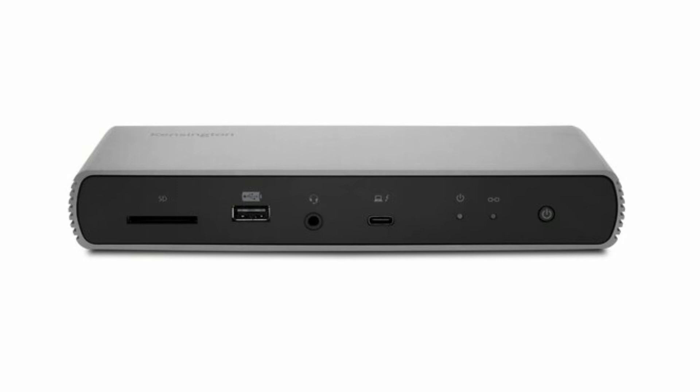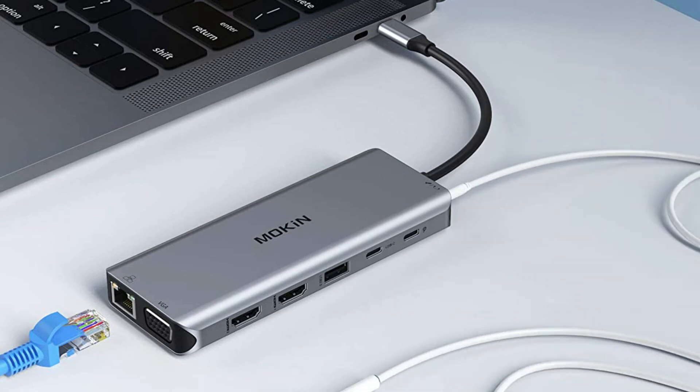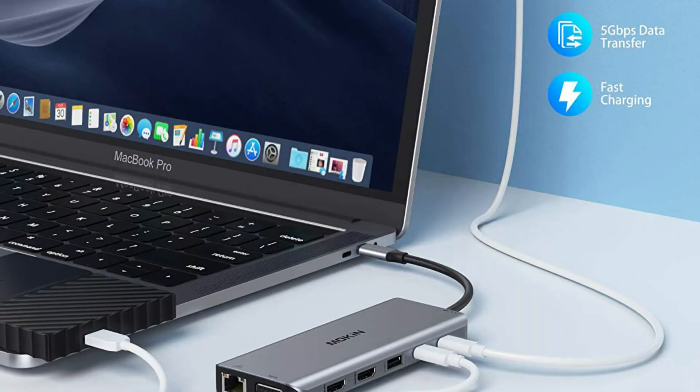On number four we have the Mokin Docking Station. This USB-C docking station expands your work opportunities and provides more stable performance with no drivers or software required — just plug and play. It is equipped with three USB 3.0 ports to connect smartphones, tablets, and hard drives for easy data transfer, along with two USB 2.0 ports at speeds up to 480 MB/s, allowing you to connect a keyboard or mouse without any lag.